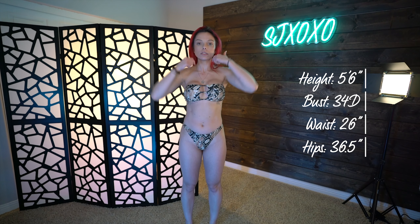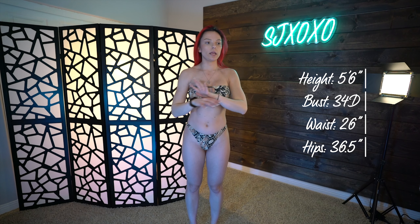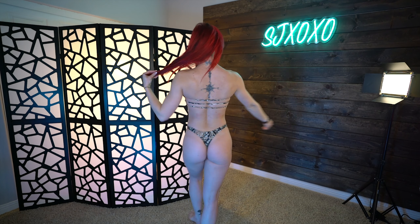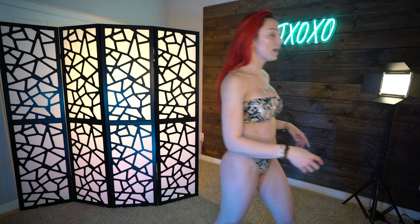High-waisted bottoms, but you can always adjust them down to sit at your waist. The bandeau is actually pretty tight even without any ties or hooks, so you don't have to worry about anything falling down. The bottoms are pretty fitted too. All my sizes and measurements will be listed — all of these bathing suits are a size small, tops and bottoms the exact same size.